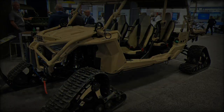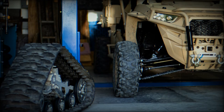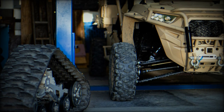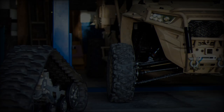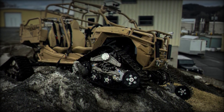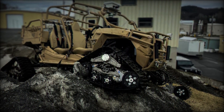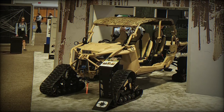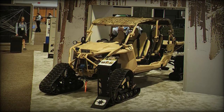In 2021, Polaris supplied the MRZR D4, a lightweight all-terrain vehicle, to the British Royal Marines for enhanced mobility. Acquired through the NATO Support and Procurement Agency (NSPA), the MRZR D4 has been used in exercises like Green Dagger in California, where British forces tested its agility for literal strike operations, improving rapid battlefield movement.